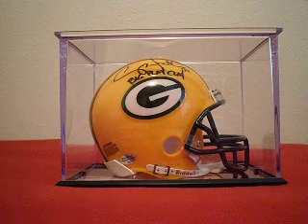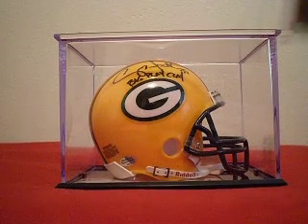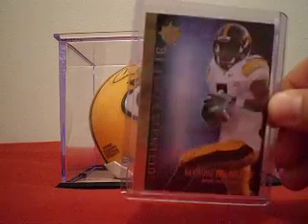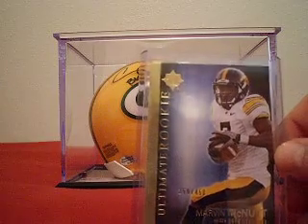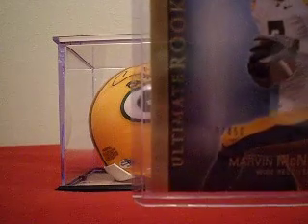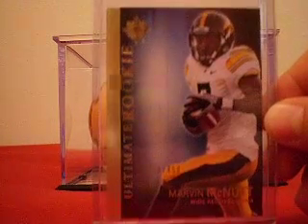I got two more cards of his that came in, with more on the way. This one's from 2012 Upper Deck and it is the Ultimate Rookie issue. It is numbered — I'll see if I can get that to show up — it's 259 out of 450. Really nice looking card. I have not seen an autograph version of this pop up yet; I'm waiting for that one, I'd really like to have it.